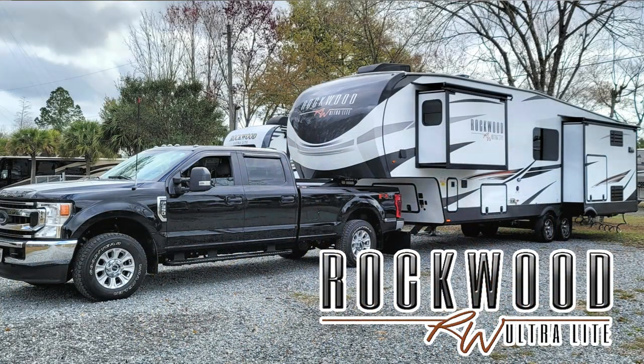We're in the Rockwood 2899KS, a 2022 model, and we've been putting this off for three months. We've been living in it full-time for three months now and we have an option that we added and we love it.